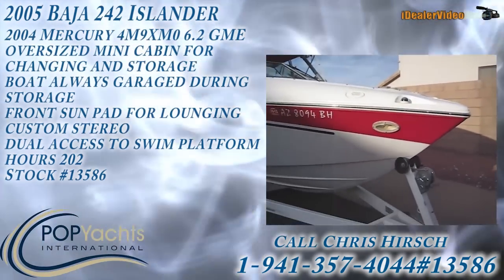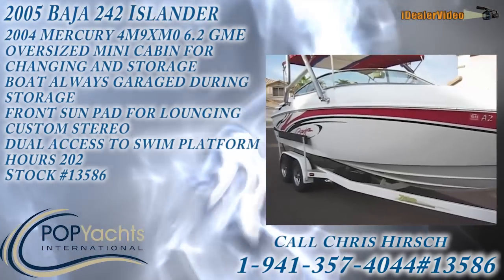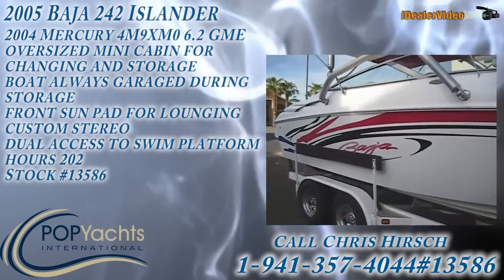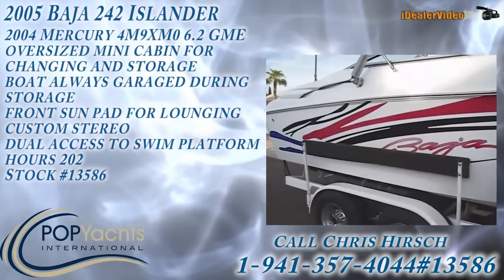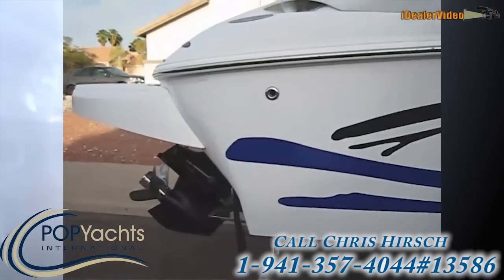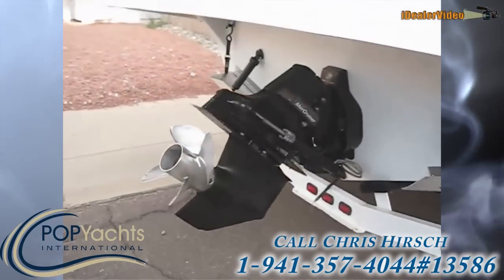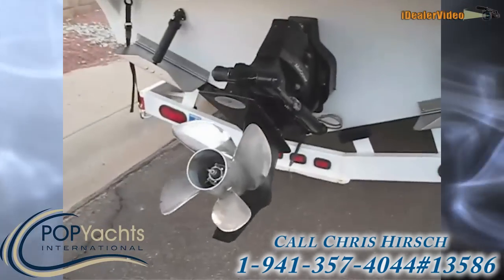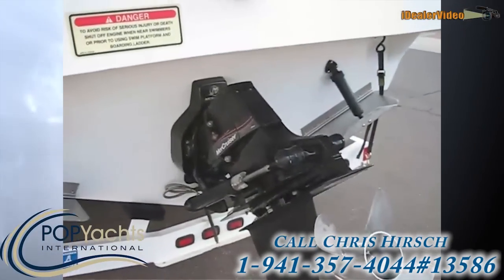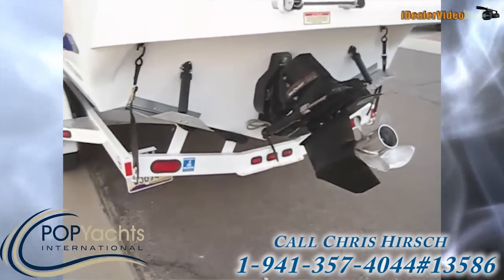We're taking a walk around of the 2005 Baja 242 Islander. It's in great shape for 2005 — no major marks or dings on either the trailer or the boat. The prop was upgraded to a four-bladed Mercury Renegade 4 rather than the standard. It's a Bravo 1 out drive, and the power was changed earlier this year.